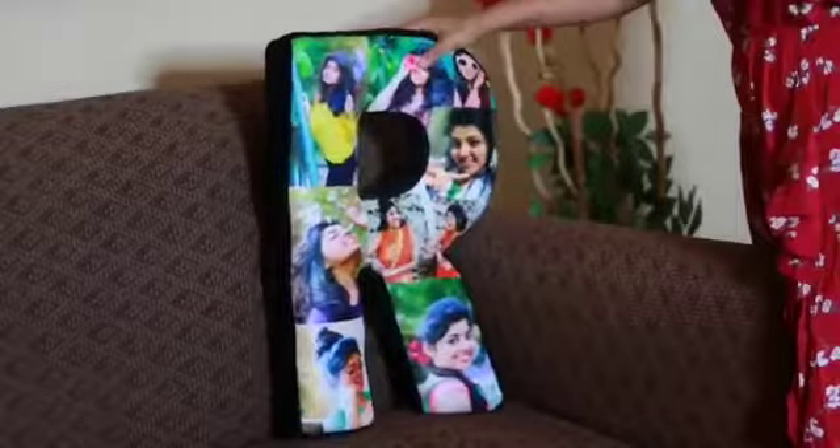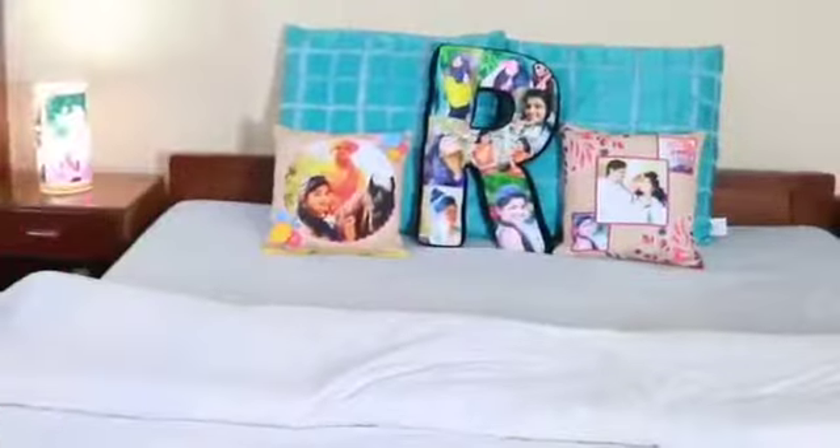This unique customized gift will always have a special place in your loved one's home and heart. You can choose any alphabet from A to Z. The material is rich cotton fabric. Happy shopping!